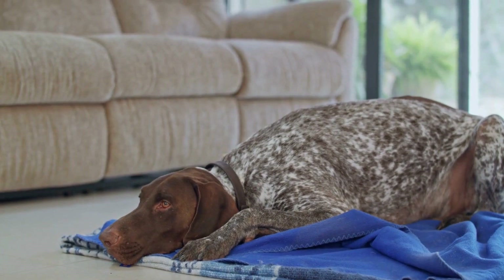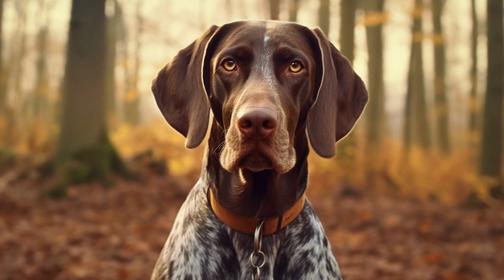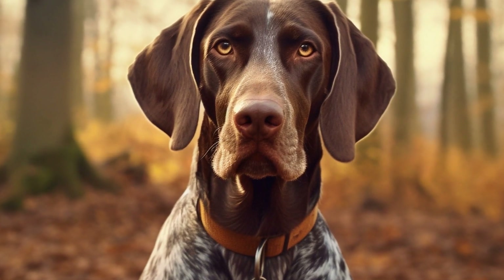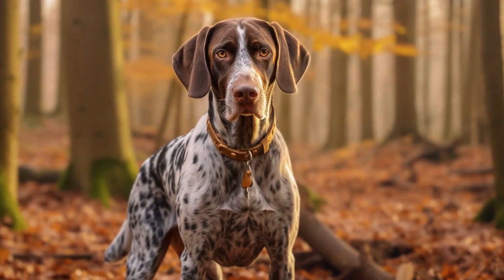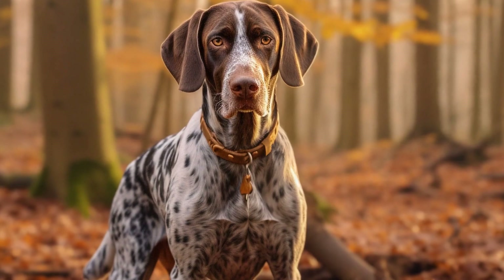German Shorthaired Pointers have also made their way into the world of cinema. In the film Best in Show, directed by Christopher Guest, a German Shorthaired Pointer named Hubert is one of the competing dogs in a prestigious dog show. Although the film is a mockumentary and the events are fictional, Hubert's character showcases the breed's beauty, grace, and competitive spirit.